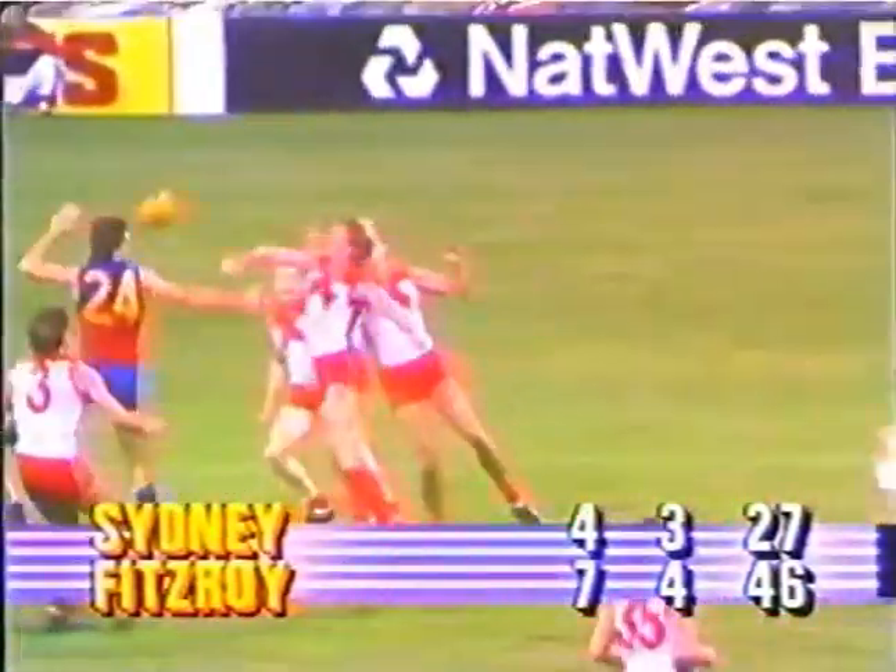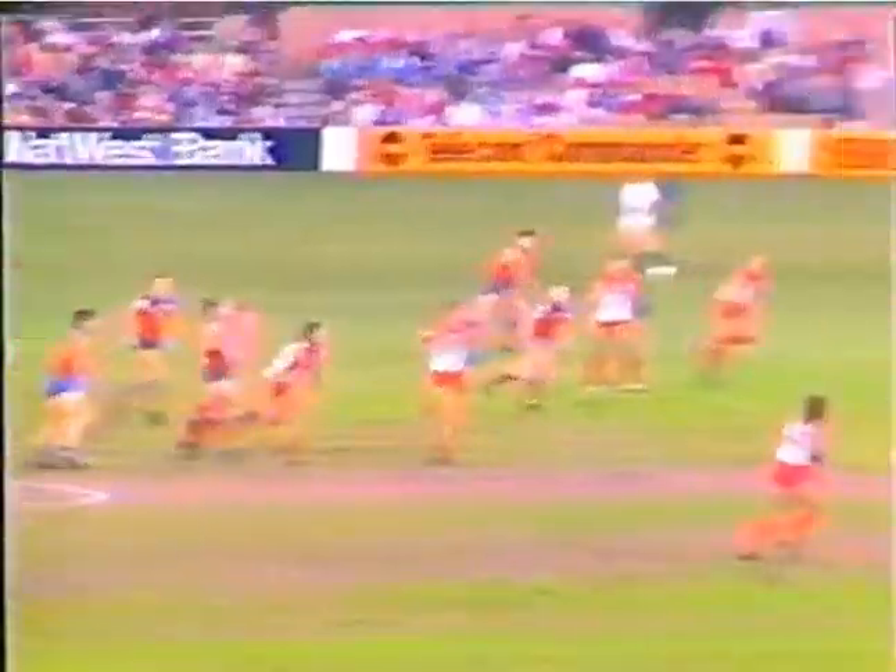Bob, he is one of the great kicks in league football, and that shows his versatility with that torpedo punt. Not a clear tap — tapped down by Hawke, taken by Thornton. A high floating kick.